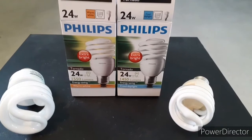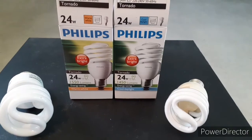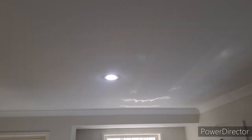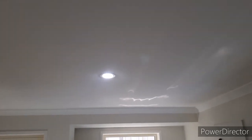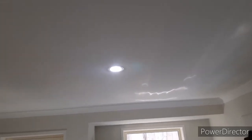They're both 24 watt, which is the equivalent to a 100 watt bulb — energy savers. So the warm white and the cool daylight: up here that is the warm white, it's a little bit more yellow. Over to the cool daylight, which is a whiter light. I'll put screenshots at the end of this so you can see the difference.